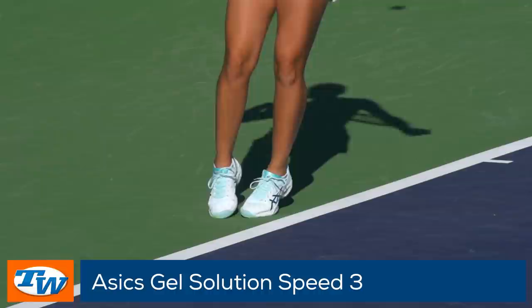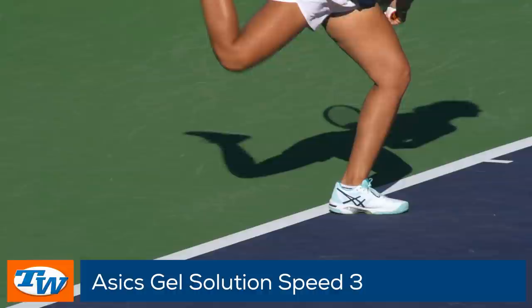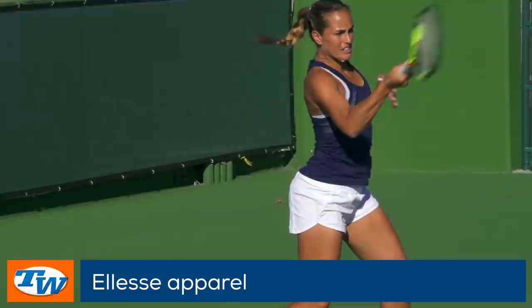She is wearing a Tennis Warehouse Play Tester favorite, the ASICS Gel Solution Speed 3s on her feet for ultimate comfort and speed. She wears LSA apparel, currently available at our sister store, Tennis Warehouse Europe.